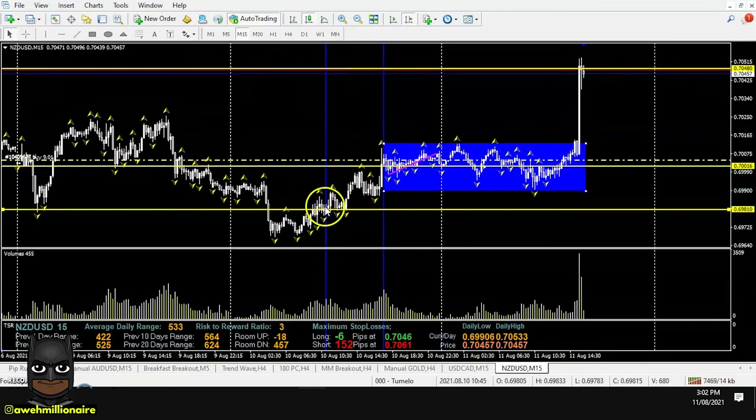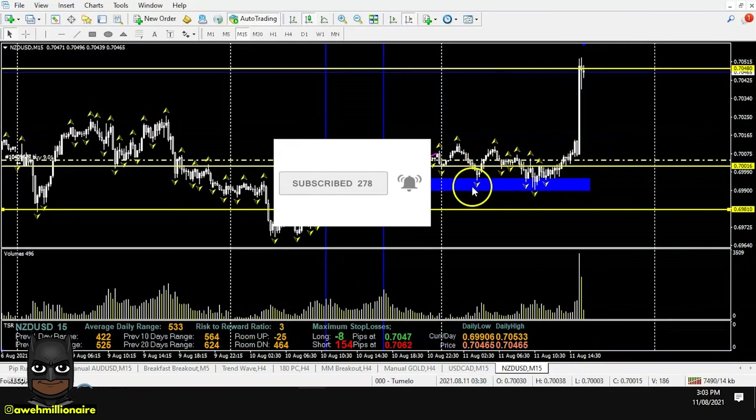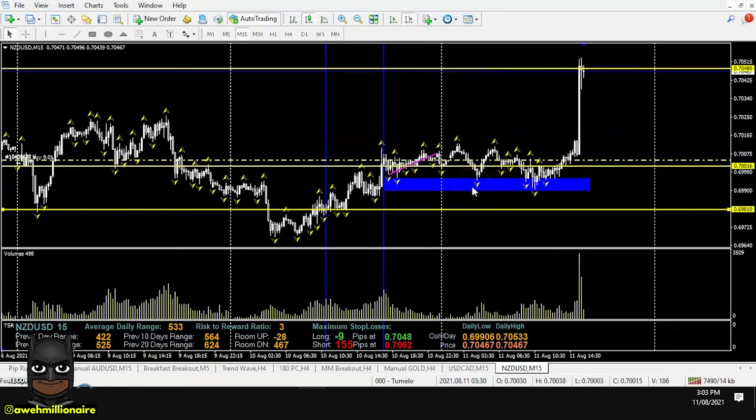We have price coming up from a demand level, then another demand level. The next highly likely level to get tested is the supply level. As you can see, this move was set up before the news was released — our high impact news of today on the dollar.